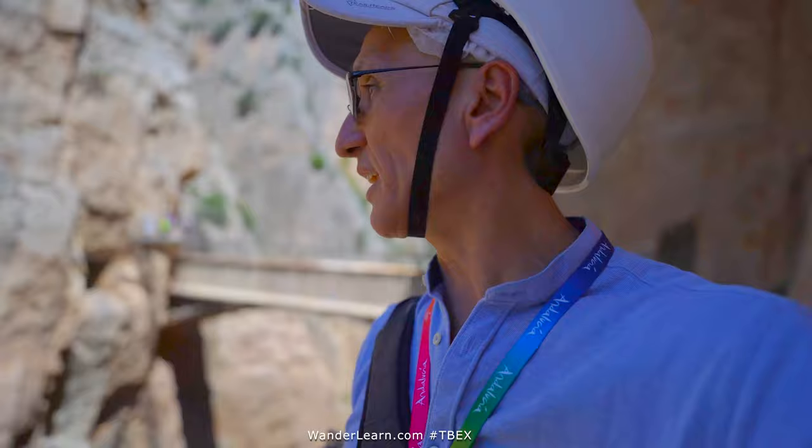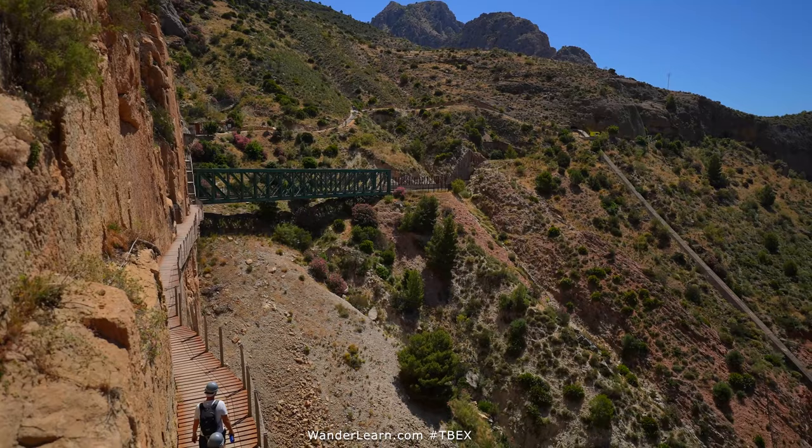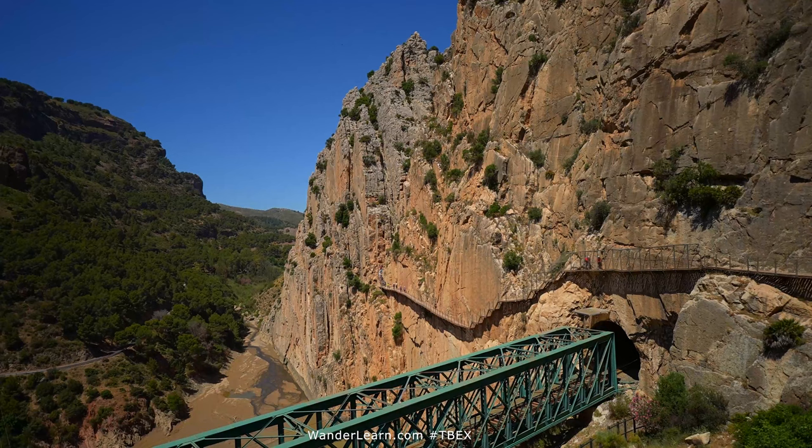This is definitely a worthwhile hike if you want to explore something that has an amazing bridge like that, and at the same time it's not too strenuous. It's only a few hours — maybe three hours or so depending on your level of fitness — and you should be fine.